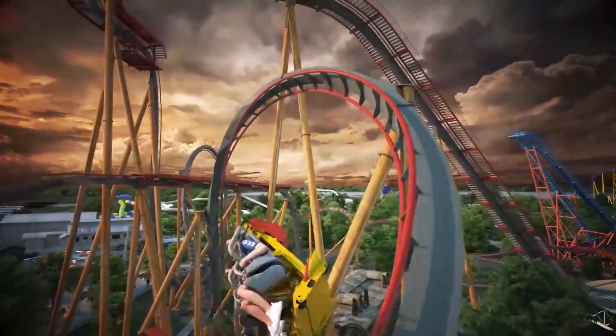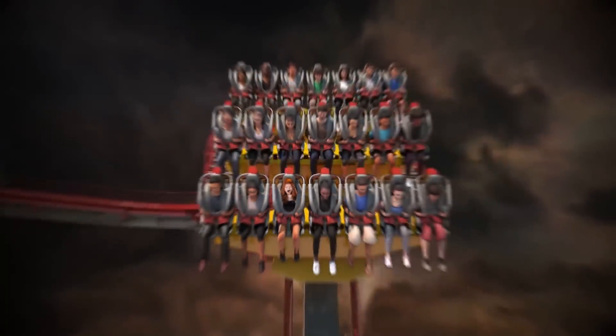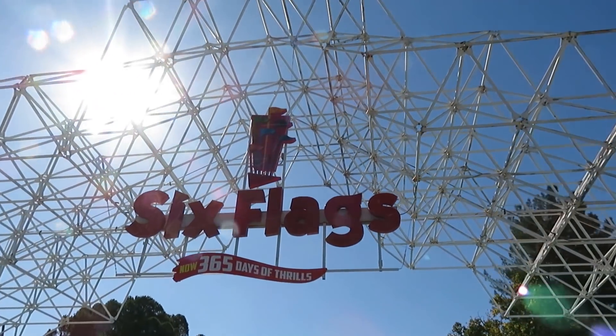This announcement wasn't only significant for Fiesta Texas — it was significant for the chain as a whole. Today, I'm going to evaluate Dr. Diabolical's Cliffhanger and dive into what it could signal for the future of Six Flags.